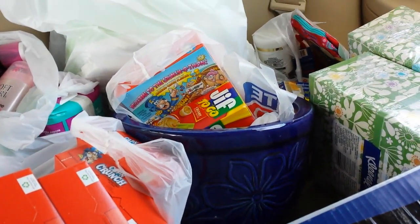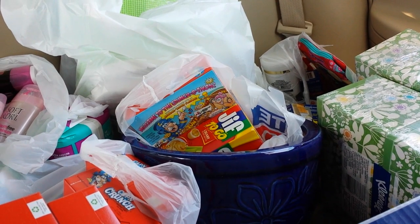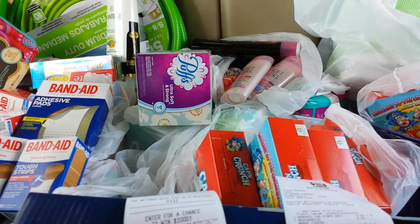Hey everybody, Michelle with Michelle's Frugal Living here. Thanks for watching my videos. Today is Sunday, August 28th, 2016, and my backseat is completely full. I went to Rite Aid today.